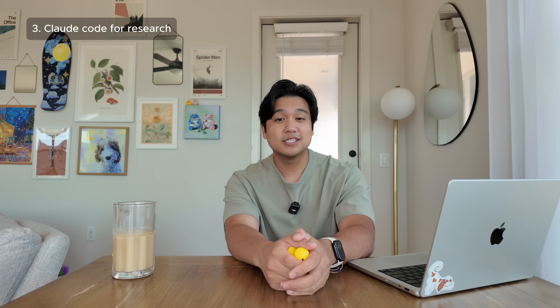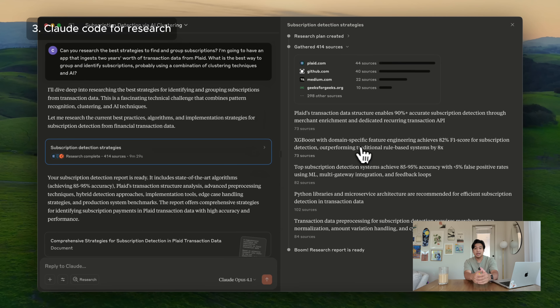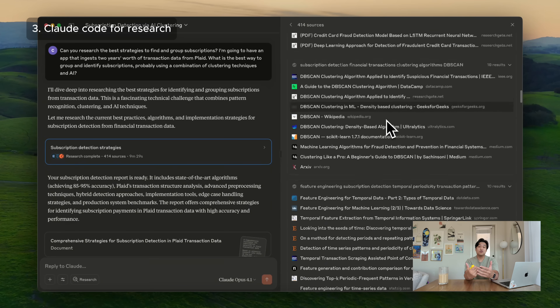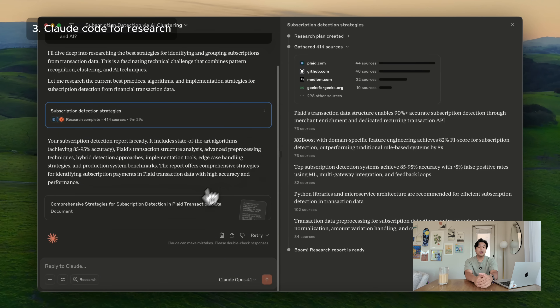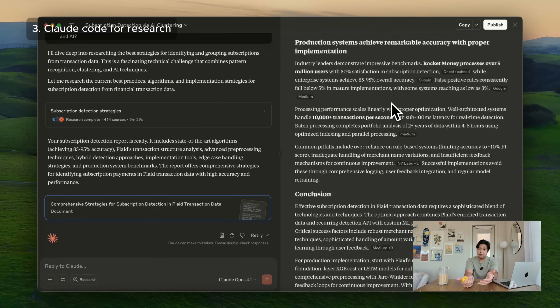Here's another tip: I'm also using ClaudeDesktop to do this research. A lot of people don't know this, but if you have a ClaudeCode subscription you also have access to ClaudeDesktop with research mode. When you ask it a technical question, it will scan hundreds of sources — sometimes taking up to 20 minutes — and do incredibly thorough research. Sometimes I'll use ClaudeDesktop deep research and then paste the findings directly into ClaudeCode to implement. This combination is incredibly powerful for tackling complex problems.